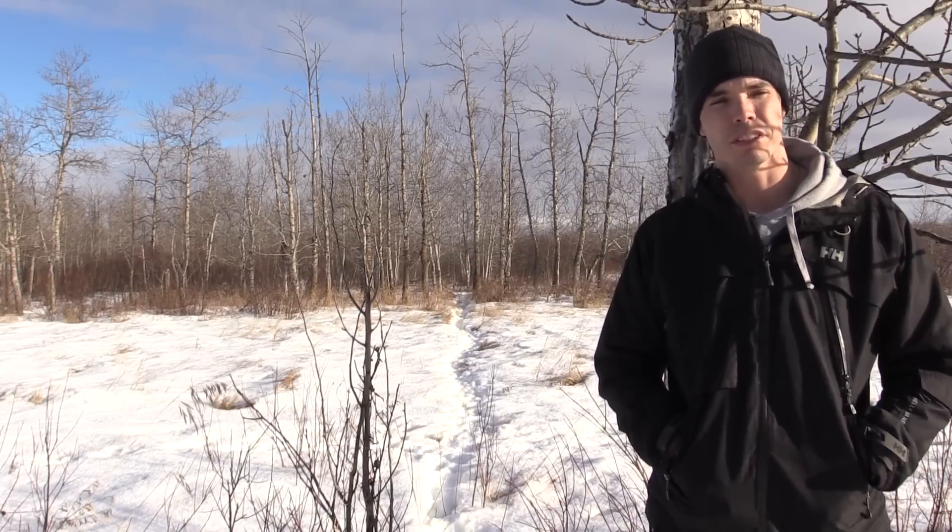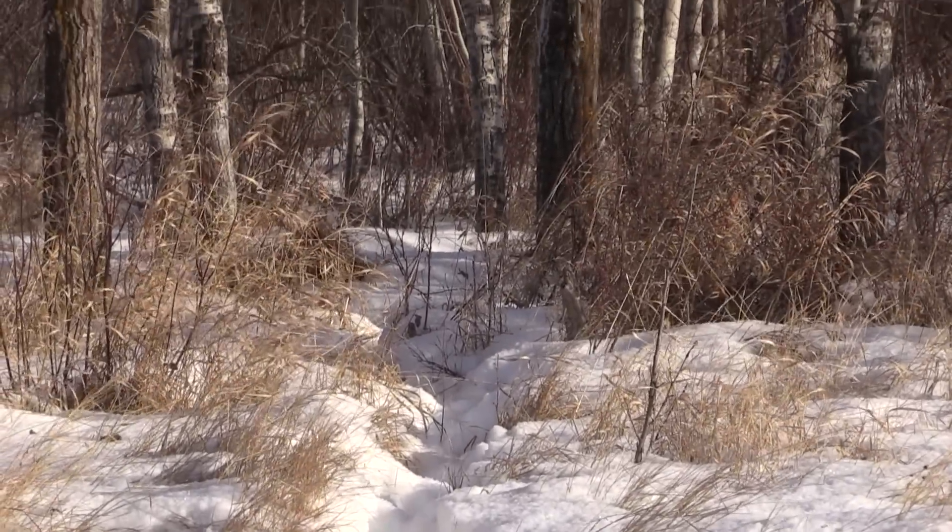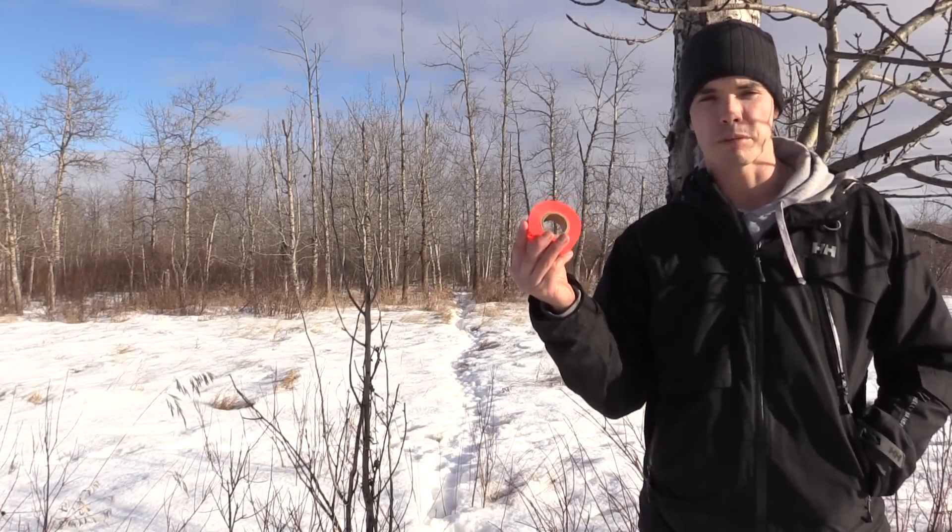The great thing about the winter months up here in Canada is that we get lots of snow, and with snow it's easy to trail and track where deer are moving. As you can see over my shoulder, there's a predominant trail beaten down in the snow, which tells me they're comfortable using this trail. From past experience, if I set up trail cams in areas like this, they'll use these trails all throughout the summer as well.